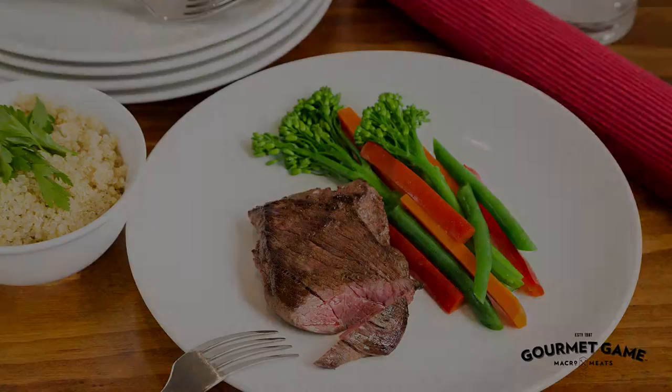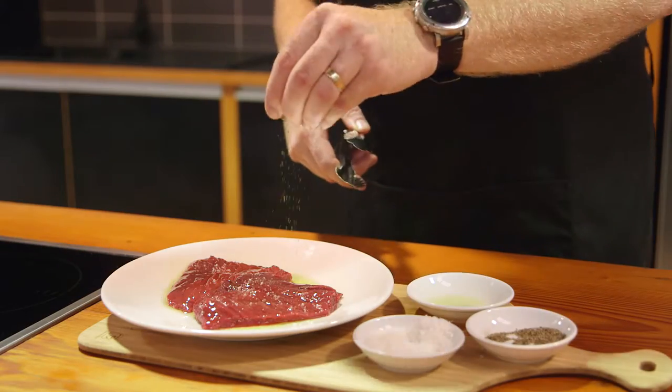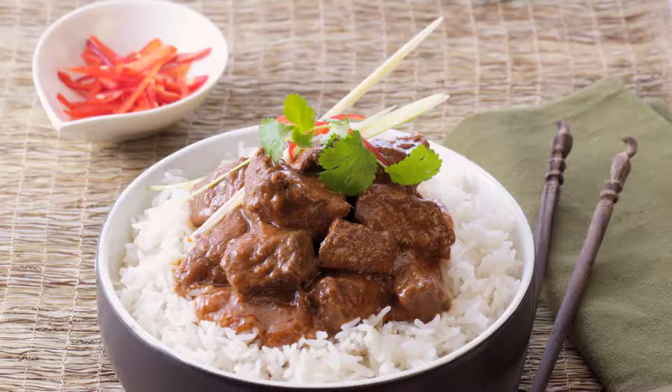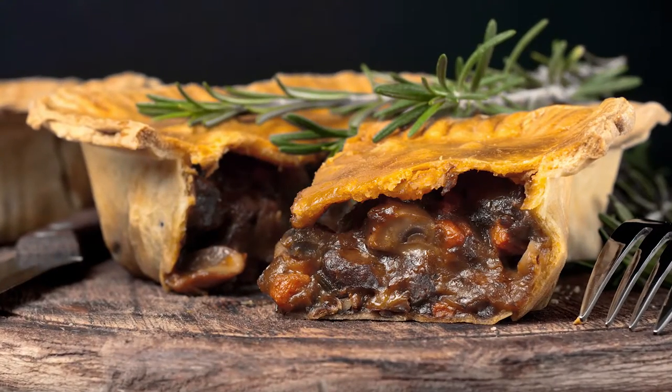Gourmet Game Kangaroo Steak is super versatile and easy to cook with, making it a great red meat alternative for the whole family. Kangaroo Steak is not only a super lean substitute to your weeknight steak dinner, it is also easily adapted to slow cooking dishes such as an Indian inspired curry or a winter warming kangaroo and mushroom pie with seasonal veg.